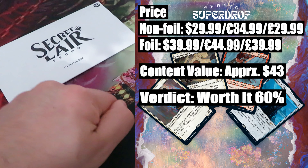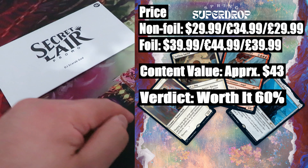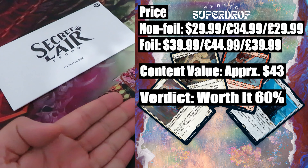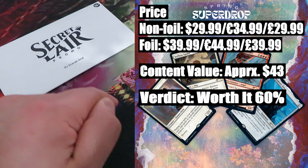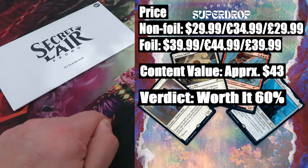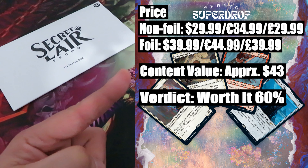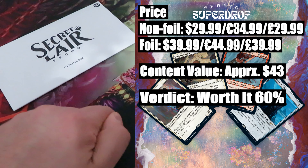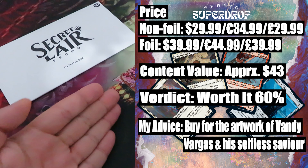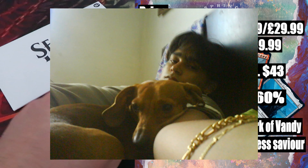Verdict — worth it? 60%. In terms of value versus the price, this drop is worth it. You are paying $30 and getting back $43 worth of value. Plus, don't forget the new artwork by Randy Vargas, which adds more to the value. As for every Secret Lair drop, be aware of future reprints, as more than 70% of the value of this drop is derived from only one card — Grand Abolisher. If this card gets reprinted in a future set, and mark my words it will be reprinted, the value of this drop will plummet. My advice: I would buy a drop or two just for the artwork of Randy Vargas and his Selfless Savior.